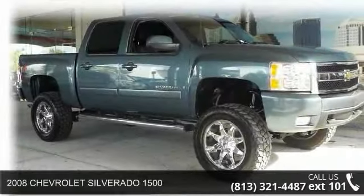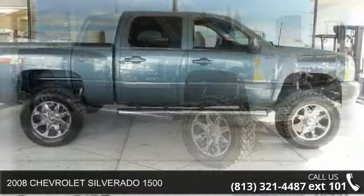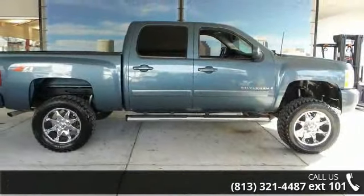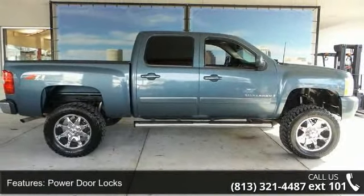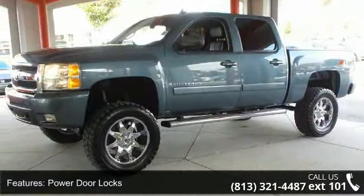Arrive in style with this 2008 Chevrolet Silverado 1500. This may be the set of wheels you've been looking for. This vehicle comes with a reliable 8-cylinder engine, connected to a smooth shifting automatic transmission.